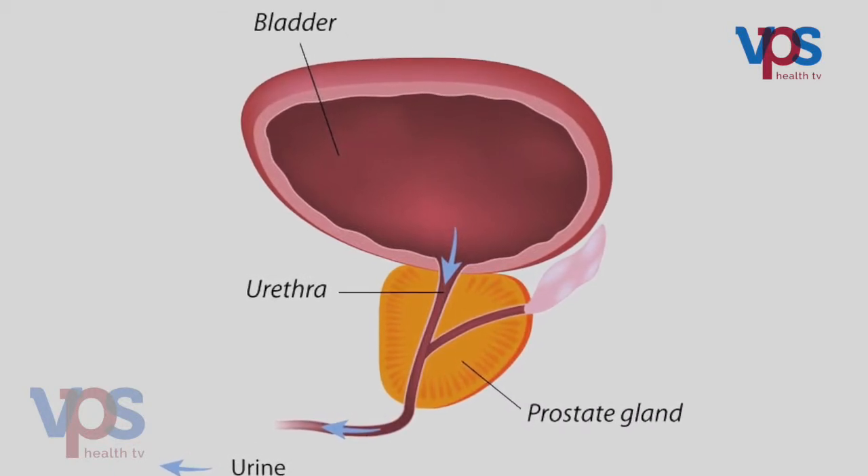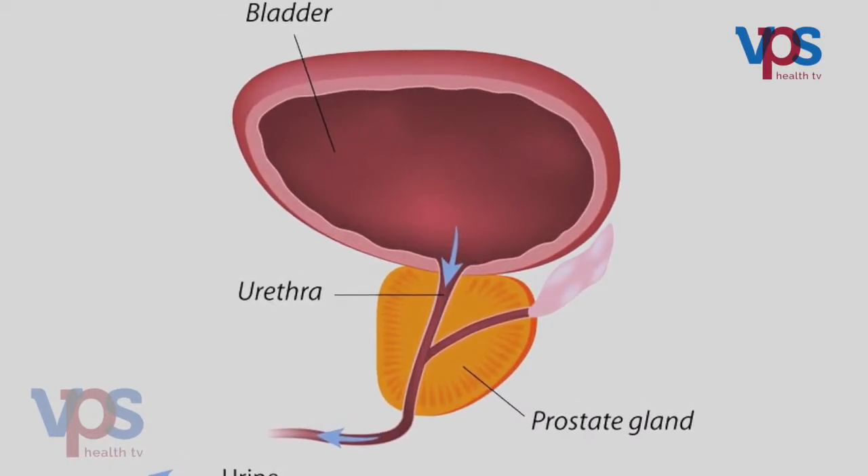The prostate is a gland present in front of the bladder in males that can cause obstruction to urine flow. After 50 years, small symptoms start arising related to the prostate. Many persons neglect these, attributing them to old age. These few symptoms have to be kept in mind, and if any are present, you must definitely meet a urologist to check for a prostate problem.